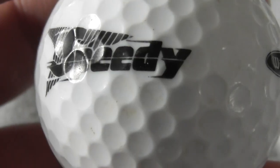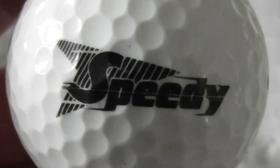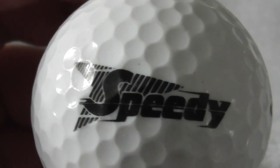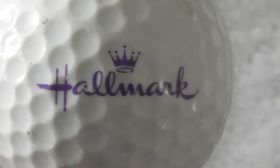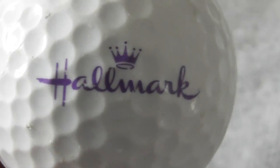Next: Speedy - I've seen that before, I think on the side of vans. Is it some kind of courier company delivering parcels? That's possibly what it is - could be wrong. Ball's good condition. Next: Hallmark - there's a Hallmark TV channel, isn't there, with all soppy romance films and stuff like that. I believe that's what that is. The ball's got a couple of little nicks to it, but fortunately the logo's good. I'll put that to the side.